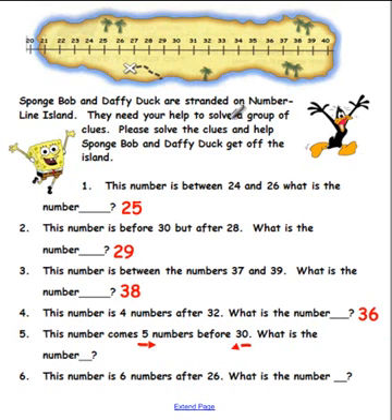Okay boys and girls, let's find 30 — oh, here's 30! And we have to go five numbers before. Let's hop: one, two, three, four, five. So if you said the answer was 25, you are right! Great job!